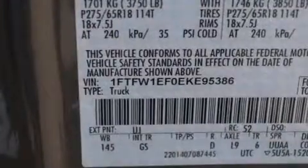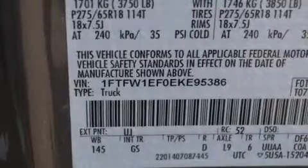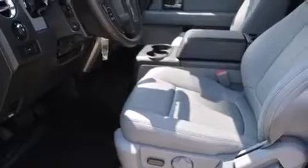Its top features and packages include a convenience package, Bluetooth mobile device connectivity, power adjustable driver pedals, a low tire pressure indicator, and XM satellite radio.